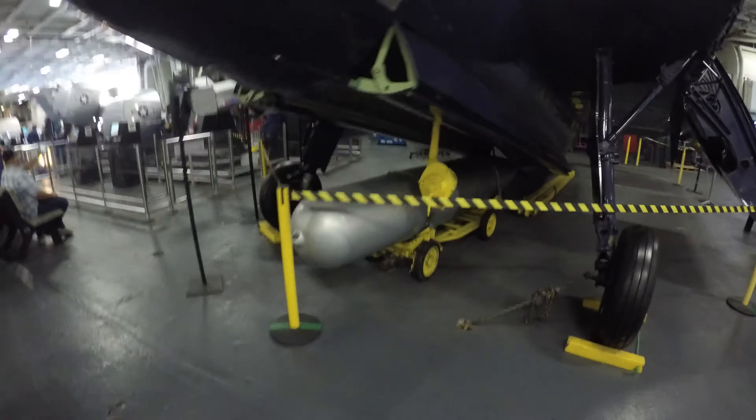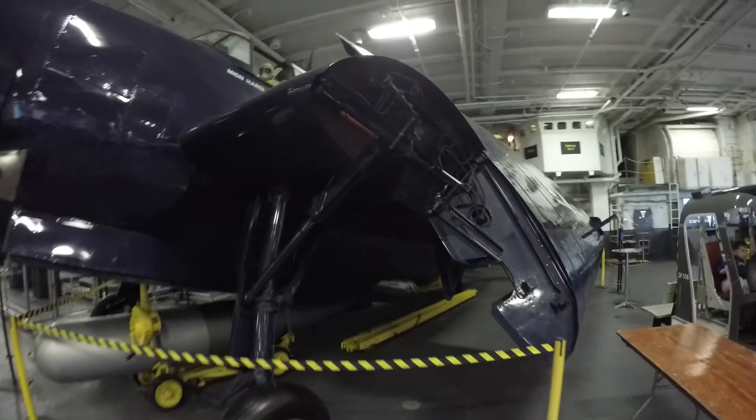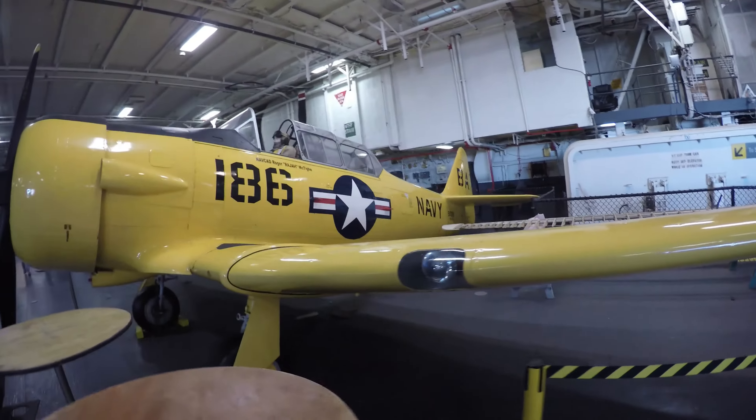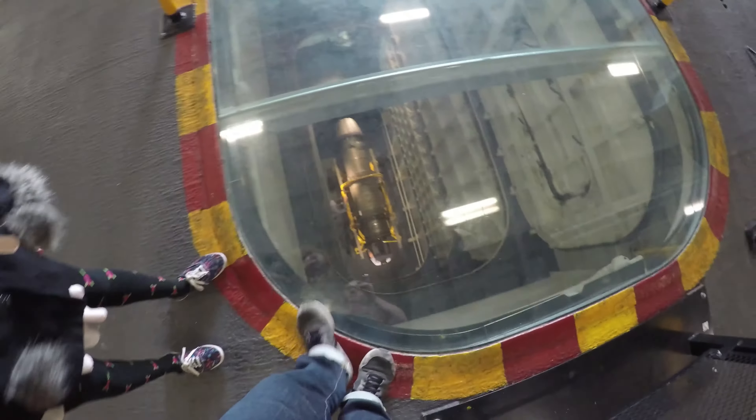It's a torpedo bomber — look at that thing! It has foldable wings. This is a training plane for the Navy. And this is where they keep the bombs.